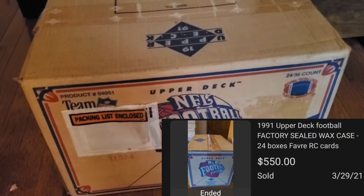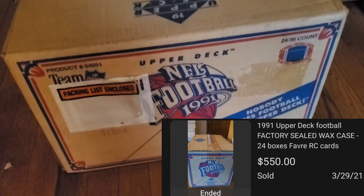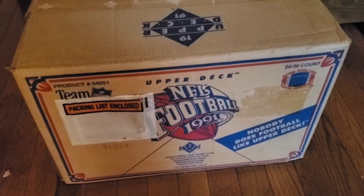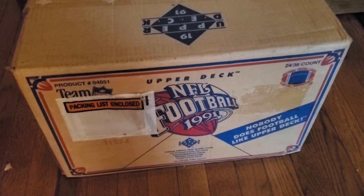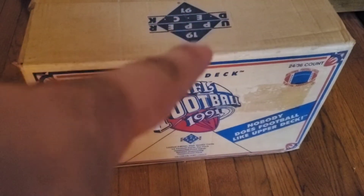I sold the 1990-91 Upper Deck sealed case — 24 boxes. Just about doubled my money on this one in about a month, so a nice flip there too. That's it for this video. Thank you so much for watching and we'll see you again soon.